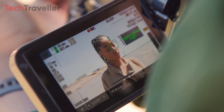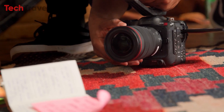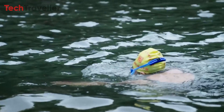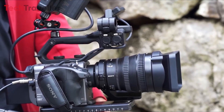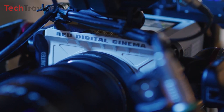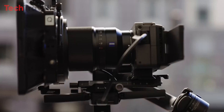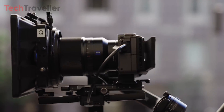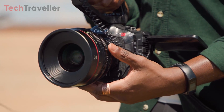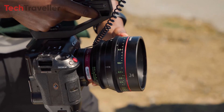Netflix has established specific guidelines and standards that cameras must adhere to for filming content on their platform. These criteria are implemented to guarantee high-quality footage that aligns with Netflix's standards. However, these approved cameras can be quite expensive. In this video, we'll explore the most budget-friendly cameras suitable for creating content for Netflix or other professional purposes, allowing you to maintain quality without exceeding your budget.